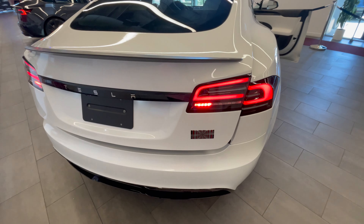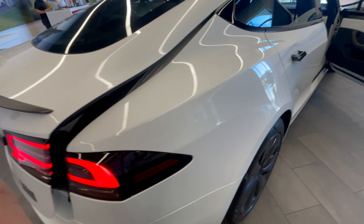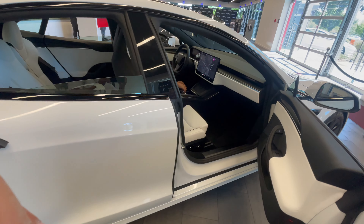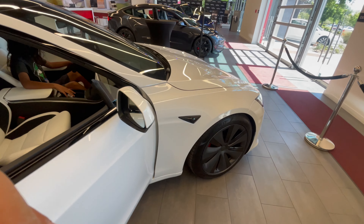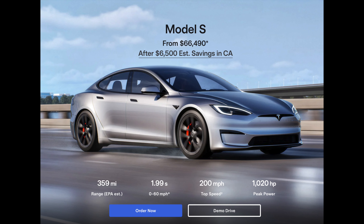Look at that screen — it's a 17-inch touchscreen with left and right tilt, offering 2200 by 1300 resolution. This thing starts at $66,490, so go get yours now.